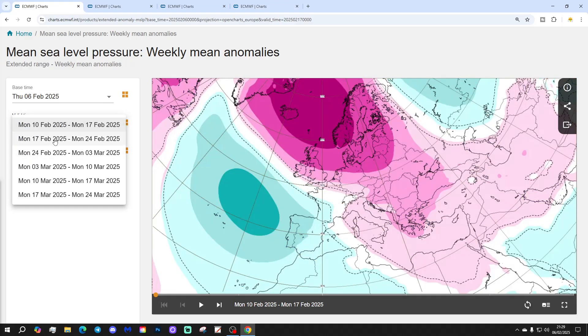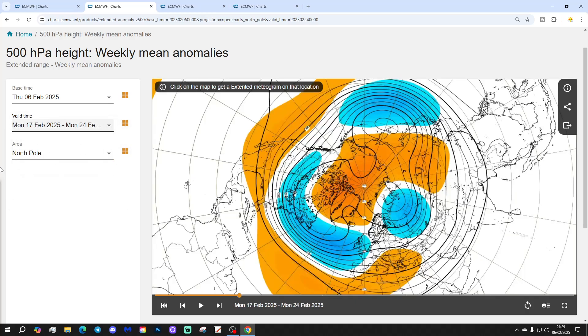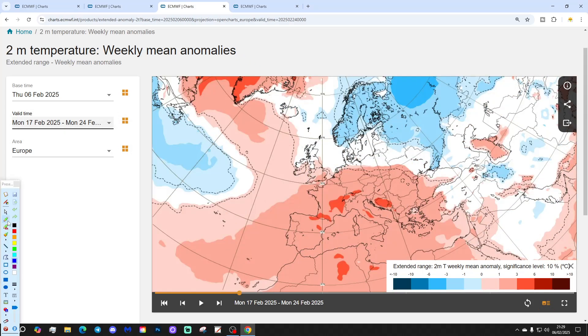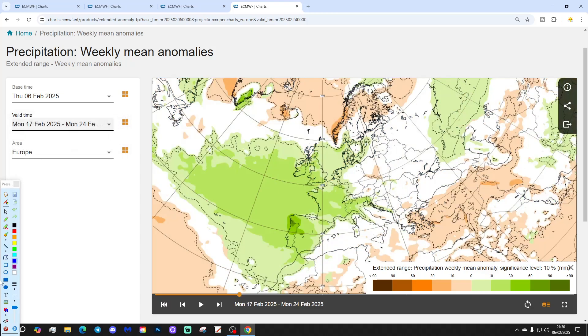Week two will be the 17th to the 24th of February — all change. High pressure lifts northwards and becomes a blocking feature to the north of Iceland. Low pressure starts heading in from the Atlantic, which looks milder and more unsettled. The 500 millibar height anomaly shows that up very nicely — low pressure in from the Atlantic along with a westerly flow. Temperature anomalies become milder through week two, slightly above average in the south, near normal further north. And we expect it to turn wetter — above average rainfall.